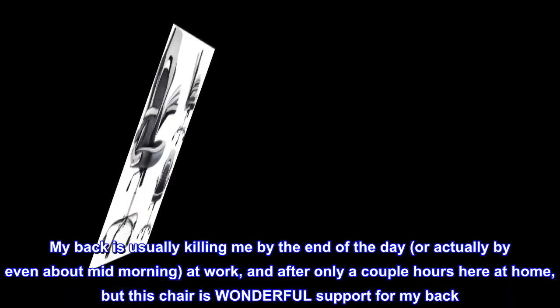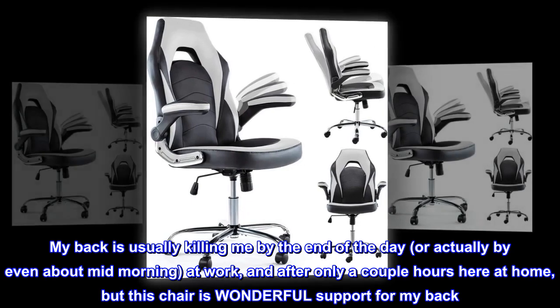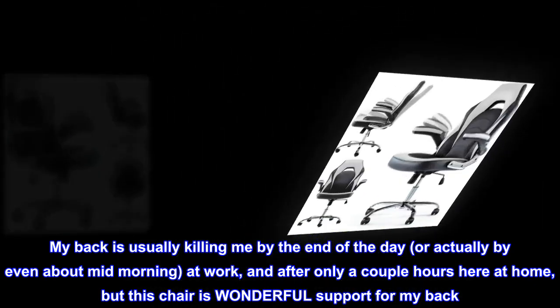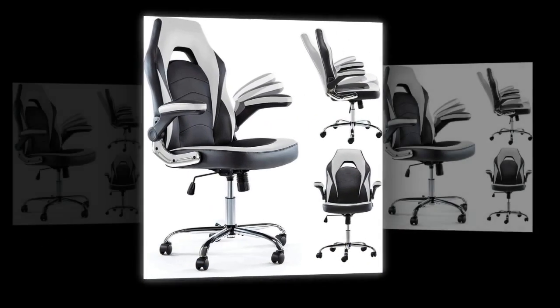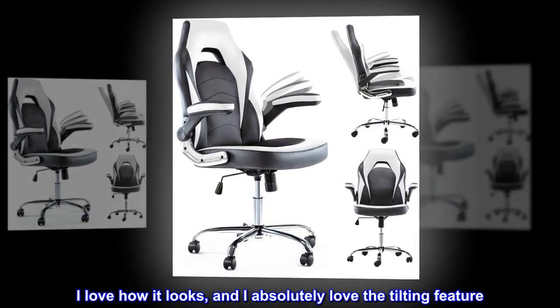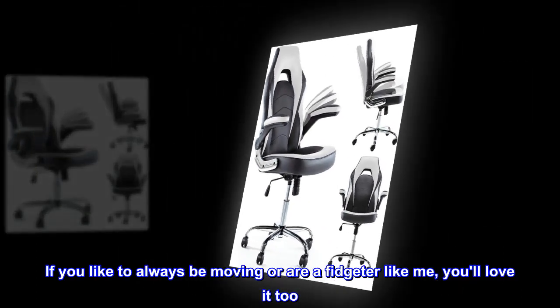My back is usually killing me by the end of the day — or actually even by about mid-morning at work — and after only a couple of hours at home. But this chair provides wonderful support for my back. I love how it looks, and I absolutely love the tilting feature.